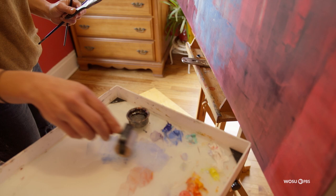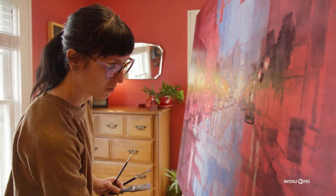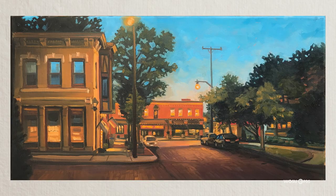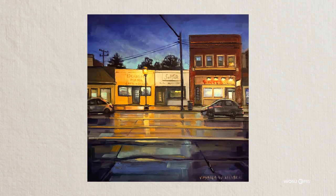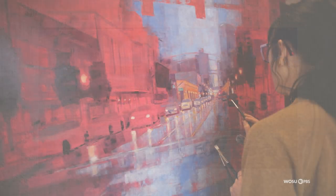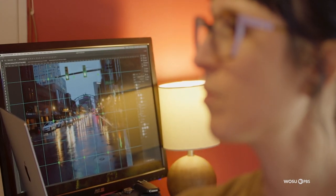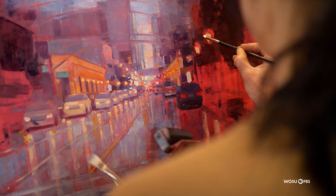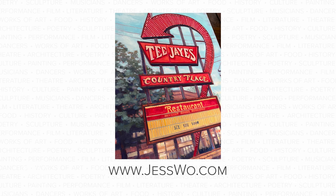What I want people to take away is a connection to a place and a space. I want people to have the same warm feelings. Columbus is a big, small city, so a lot of the places I paint, people have a connection to and know. That's what I want people to take away — just the warmth and sense of place. Columbus is just a really great place to grow as an artist, and there are so many opportunities here to show your work and really engage with the community.